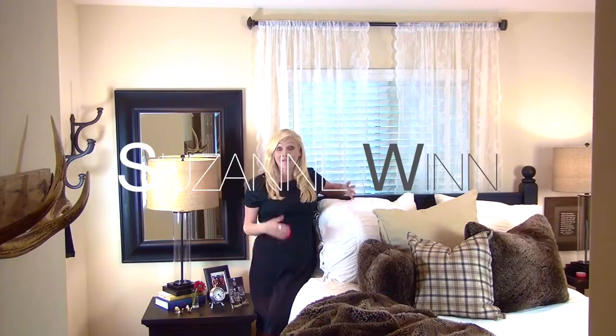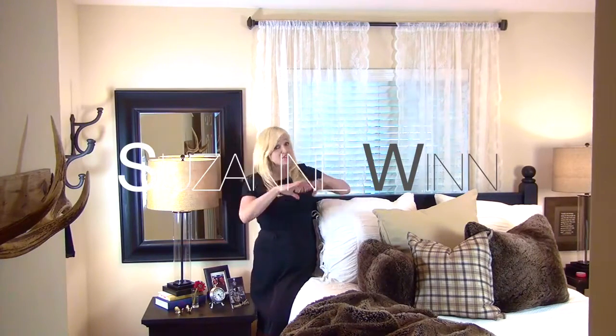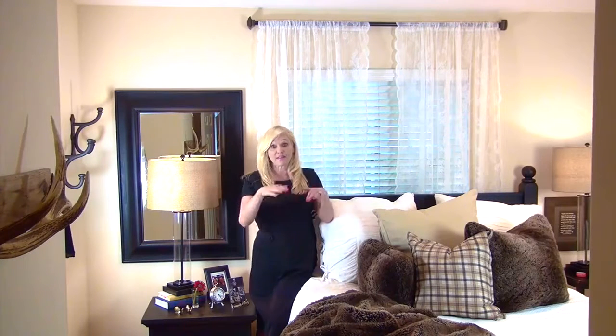Hi, my name is Suzanne Wint and I'm here to show you how to take your guest bedroom to the next level. You start out with a good basic palette and then you layer.